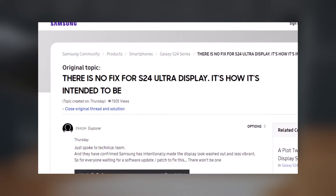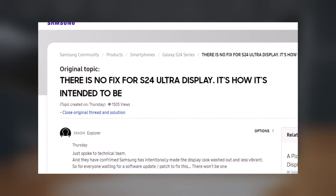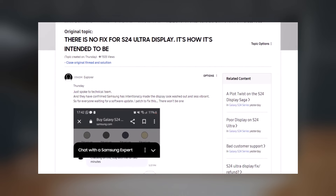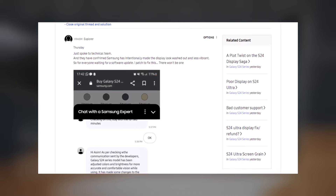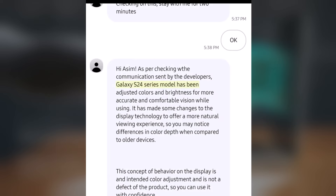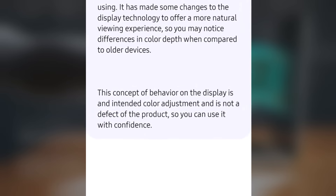According to discussions with Samsung support, it appears there might not be a fix for the Galaxy S24 Ultra display issue. Samsung support has allegedly confirmed that the display has intentionally been adjusted to appear washed out and less vibrant. The changes made to the display technology aim to provide a more accurate and comfortable vision, resulting in noticeable differences in color depth compared to older devices. Samsung support maintains that this intentional color adjustment is not considered a defect, but rather a deliberate feature designed to enhance the natural viewing experience.